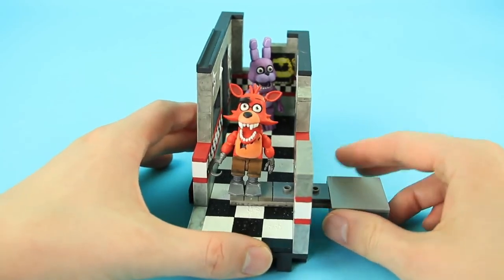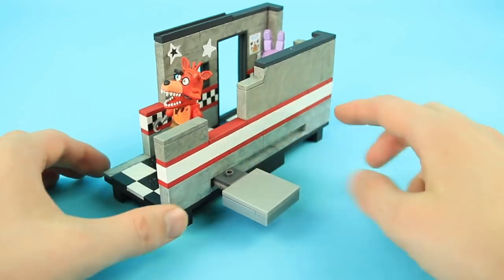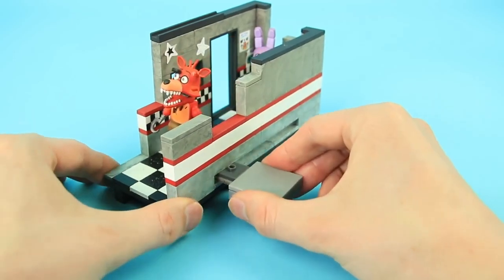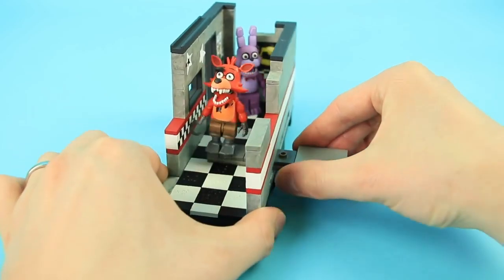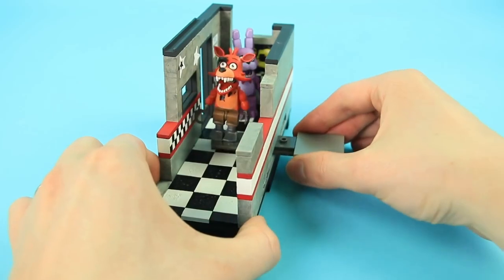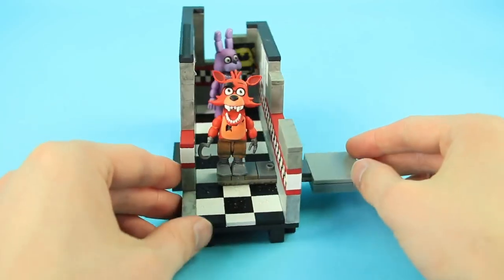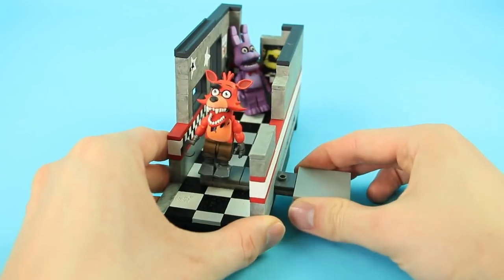The main play feature here is the slide, so you can have Foxy run up and down the hall. That's definitely one of the most memorable moments from the first Five Nights at Freddy's game — the first time you see Foxy sprinting down the hall towards you is terrifying. This is obviously a prototype with hand-painted pieces and not the official part, but it is giving some nice Foxy attack action even in this version.